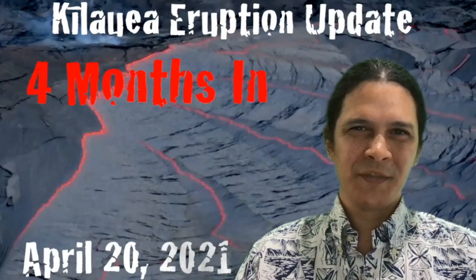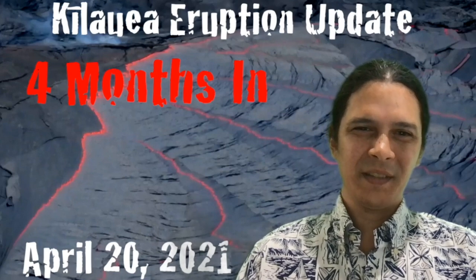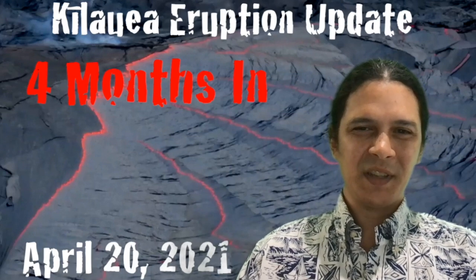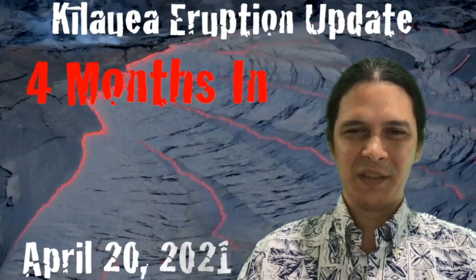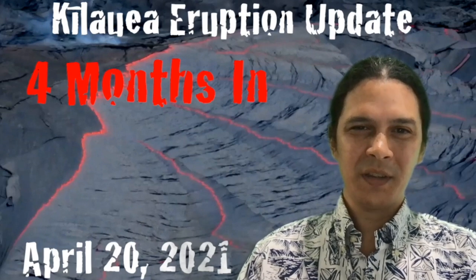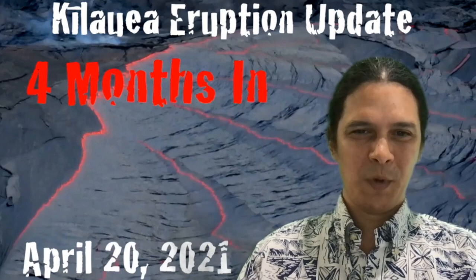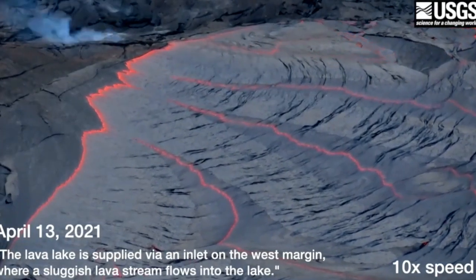Aloha everyone, this is geologist Philip Ong bringing you an eruption quick take — four months in, April 20th, 2021. It's been exactly four months since the onset of Kilauea's most recent summit eruption within Halema'uma'u crater, since the fissures opened up partly beneath its growing west vent and partly beneath the now buried north vent. The output of the volcano has slowed significantly, yet lava continues to erupt. We're going to start off showing you this video from the USGS at 10x speed.